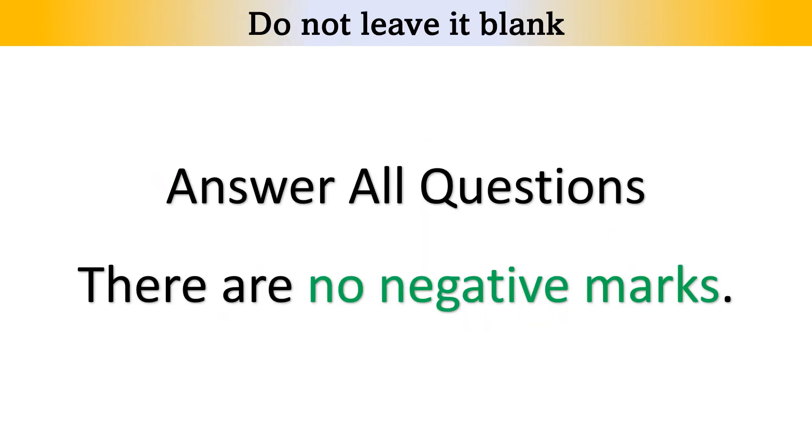And finally, point number 10: Do not leave any blank answers. You won't lose marks for incorrect answers. So even if you don't know the answer, it is better to write something in the answer box. Read the question again and make a guess. All the best.